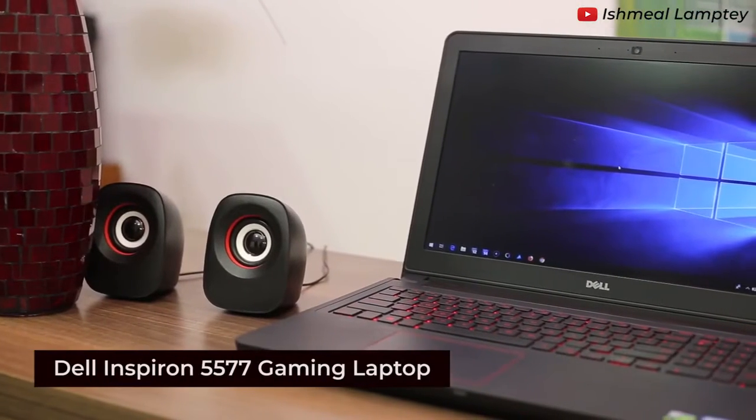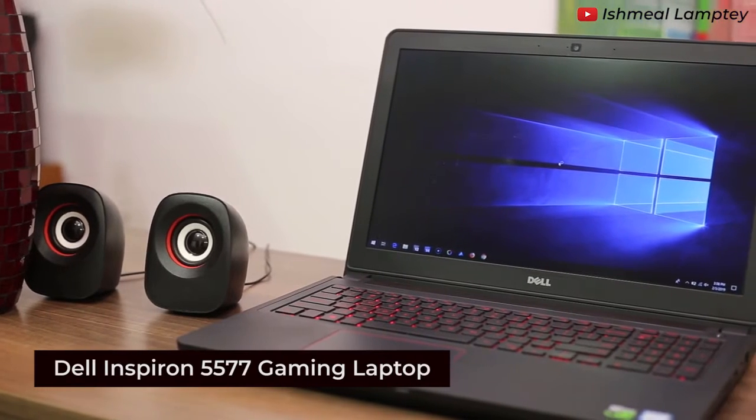What influences you when getting a new laptop? Is it performance, is it cost, or its beauty? Today I'm making a quick review on the Dell Inspiron 5577 Gaming Series laptop, which is noted for so many great things. So without much ado, let's get into it.